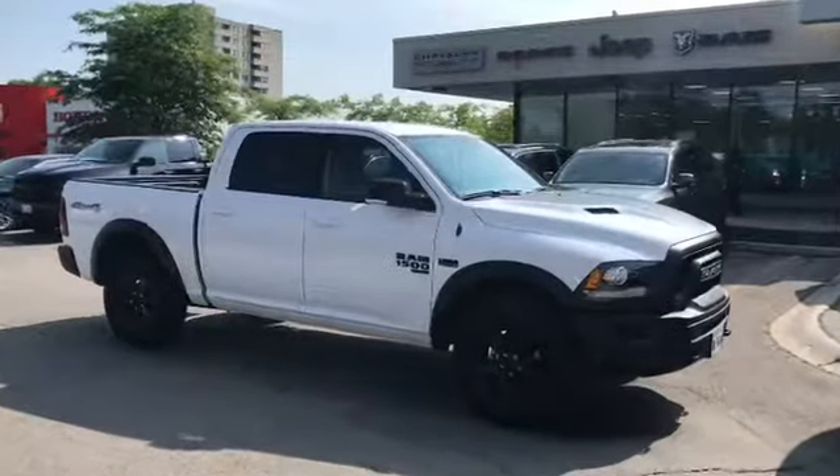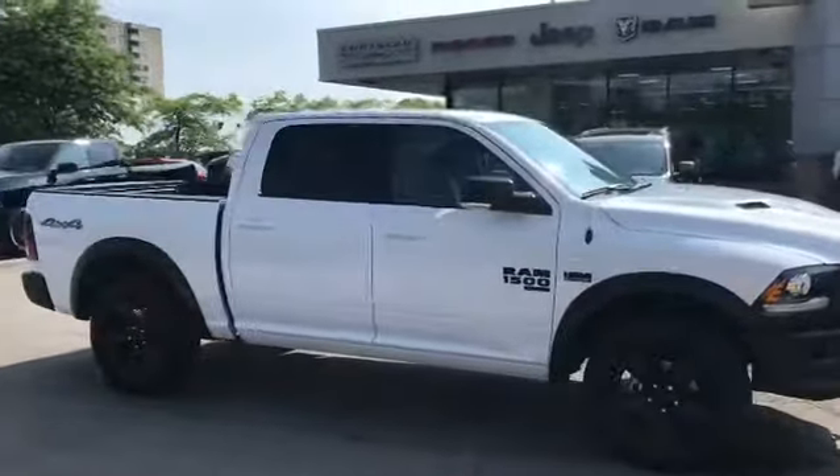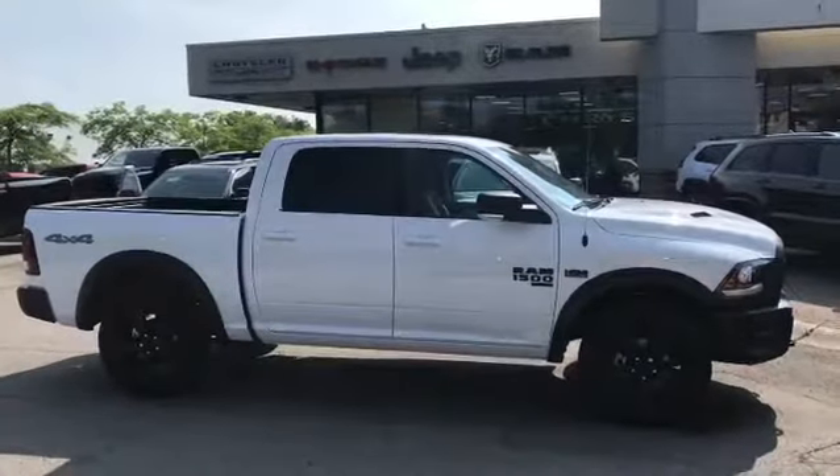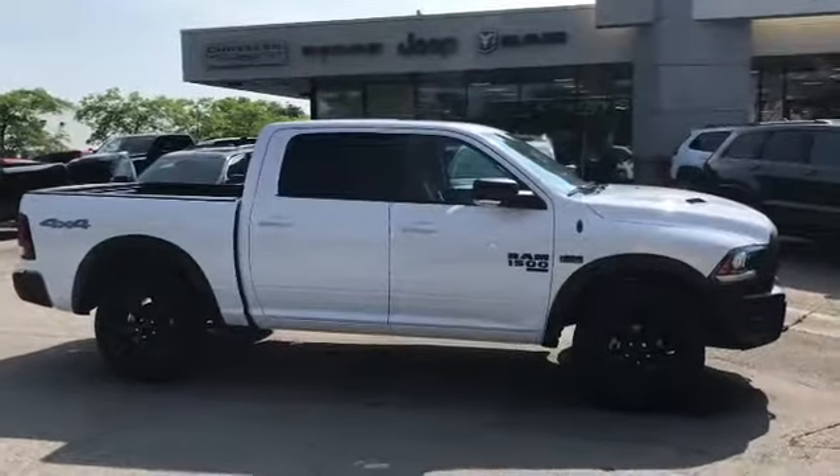Hi, this is Josh Parkinson here at Finch Chrysler on Park East Picks. Today I have a great repeat customer of mine coming in to pick up his 2019 Ram 1500 Classic Body Warlock.